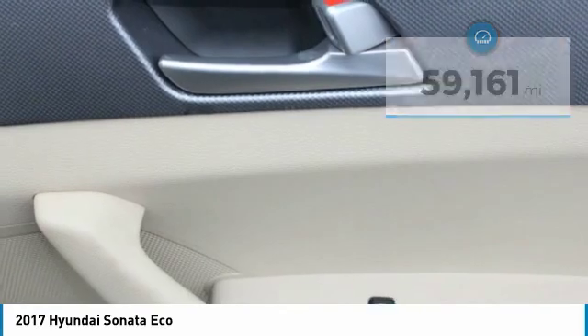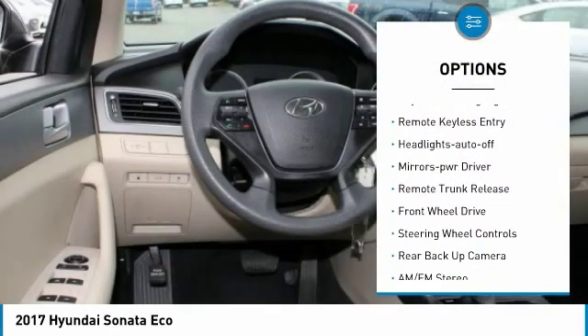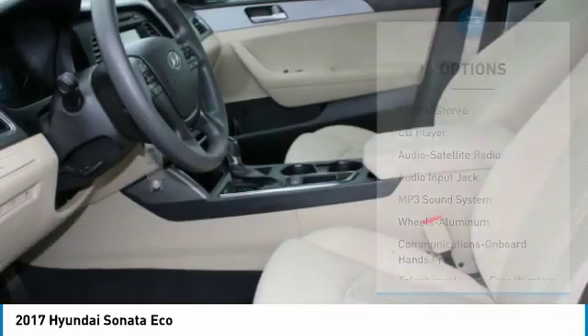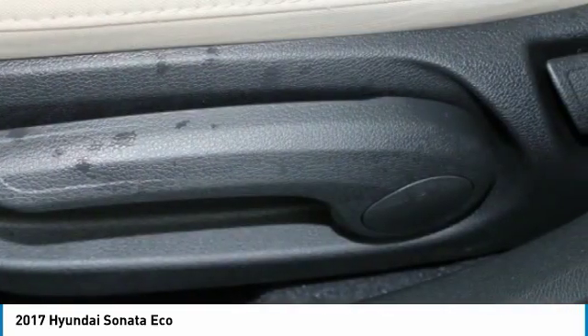Here are some of this vehicle's great options: aluminum wheels, heated side mirrors, traction control, daytime running lights, remote keyless entry, headlights auto-off, mirror memory, remote trunk release, FWD, and steering wheel controls.